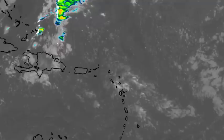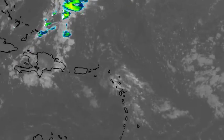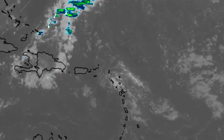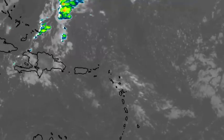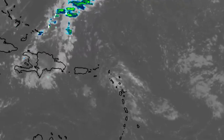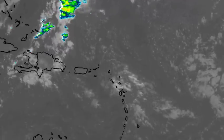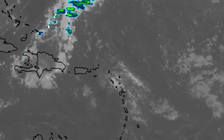Those areas are likely to experience showers at some points throughout the day. There is also a pretty good chance for some other areas such as Guadeloupe, Dominica, Martinique, and even St. Vincent as well and Barbados. Definitely a chance of rainfall for those areas as time goes by.